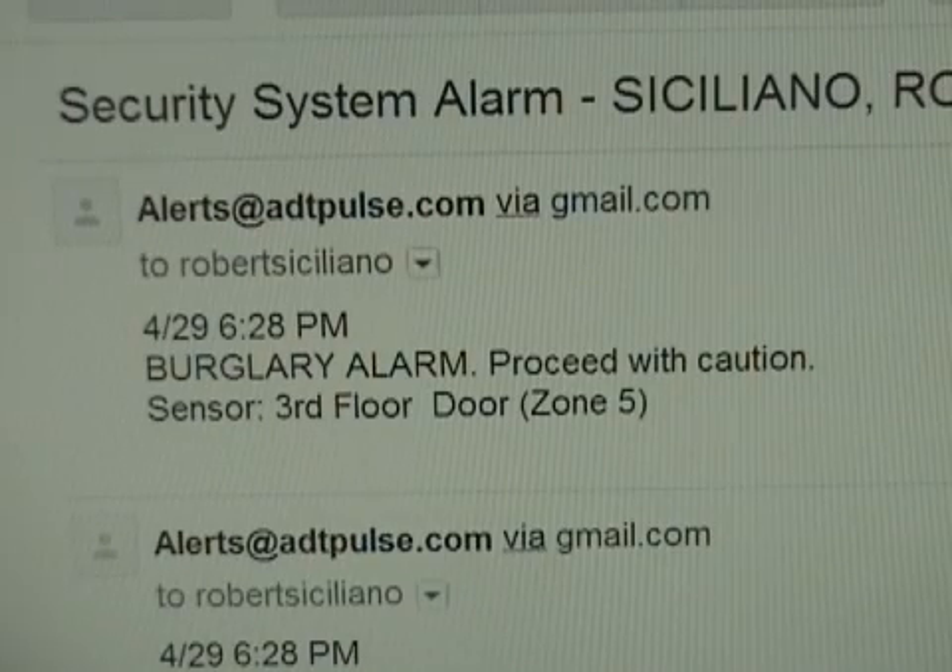Custom notifications: set up your system to get notified when your child comes home from school or when the housekeeper arrives at your home via email, text messages, as well as video clips.